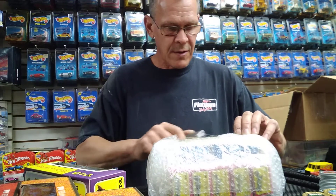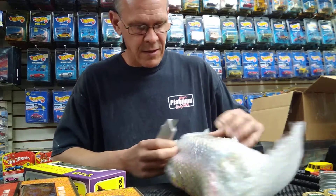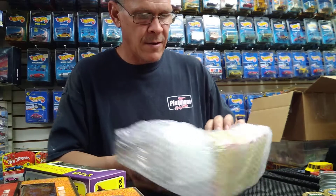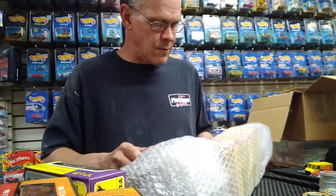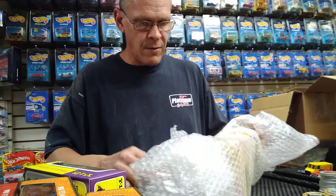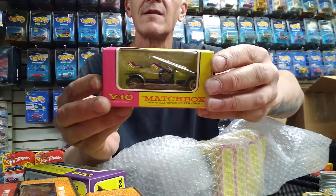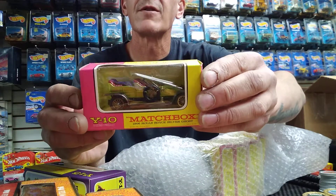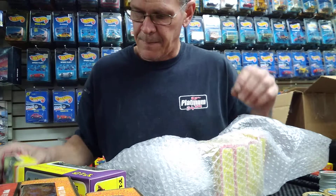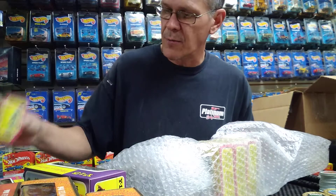Okay, let's open this one — these are even earlier models. I can see just through the plastic... let's see what this is. Okay, here we go — it is Number 10, the Rolls Royce Silver Ghost. Did I need Number 10? Nope, I've got it. Okay, well, there's another duplicate.